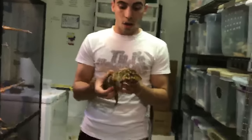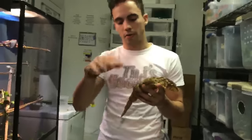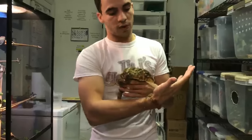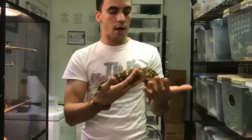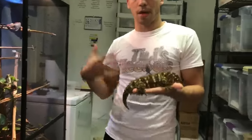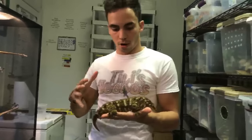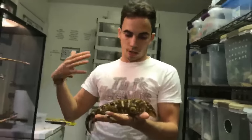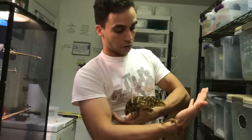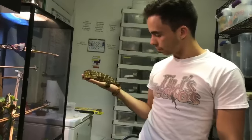Leachianus can live around 30 to 40 years — they're really long-lived geckos. There have been some confirmed to live up to 30 years, and with modern diets and captive monitoring, they might live even longer.